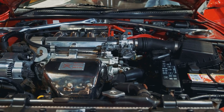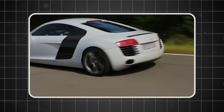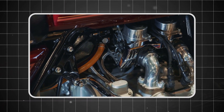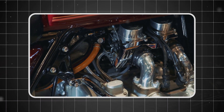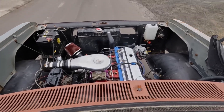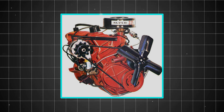There's an engine out there that mechanics call bulletproof. It didn't roar like a V8 or rev like a sports car. It just ran and ran and ran. Half a million miles, no problem. Decades of neglect, still running. This is the Chrysler Slant 6 225, and it might just be the most indestructible engine ever built.